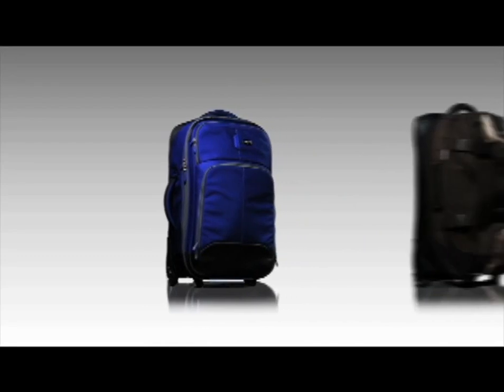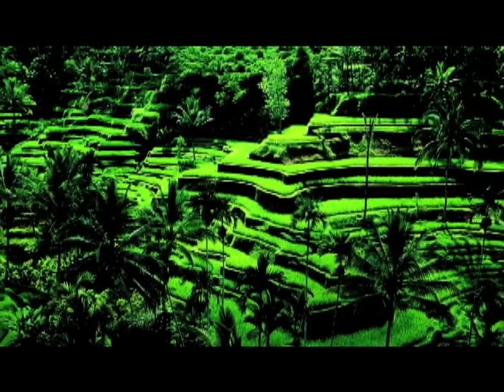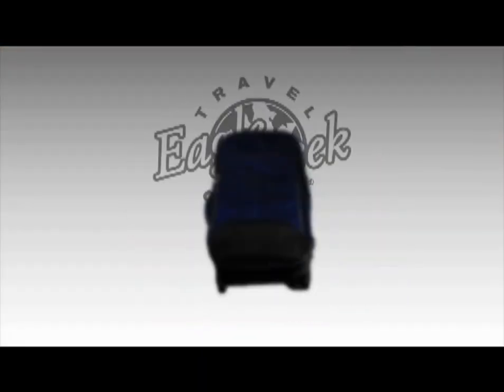You can use the Pack-it system with whatever type of bag you travel with — different types of luggage, duffels, and packs. Use Pack-it and have more of those inspired moments when you travel and less of those stressful digging-around-in-your-bag ones. Impress airport security worldwide with an organized carry-on. Enjoy the scene and look great while doing it.